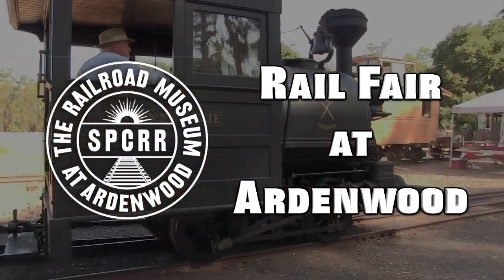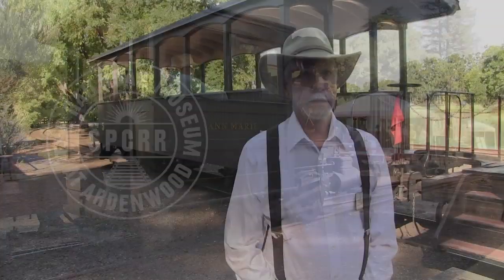I'm Jack Burgess. We're at Ardenwood Historic Farm in Fremont, California. I'm a member of SPCRR. The real name is Society for the Preservation of Carter Railroad Resources. Our group is dedicated to acquiring and restoring old wood freight cars and passenger cars, especially those built by Carter Brothers.